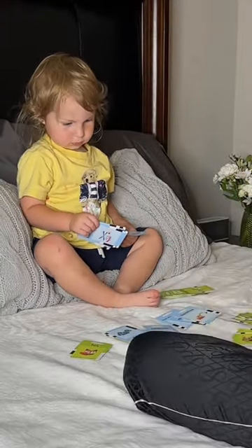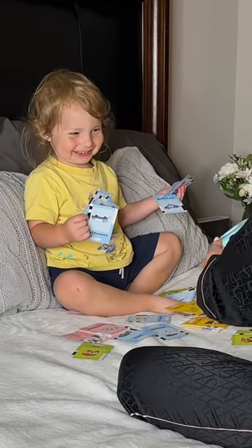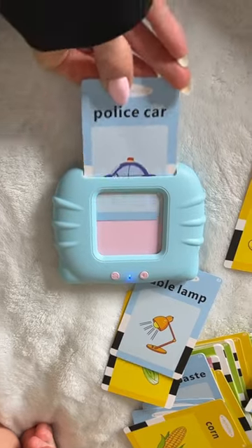I start by laying out the cards. Each contains a word and matching picture. Next, we turn on the card reader. All you have to do is insert the card into the reader, and it will say the word.